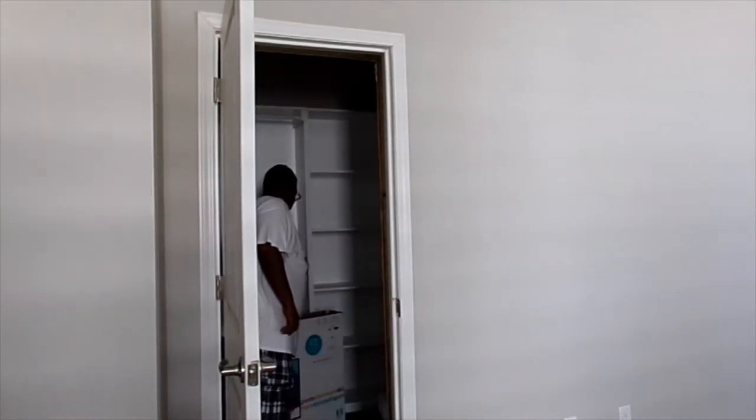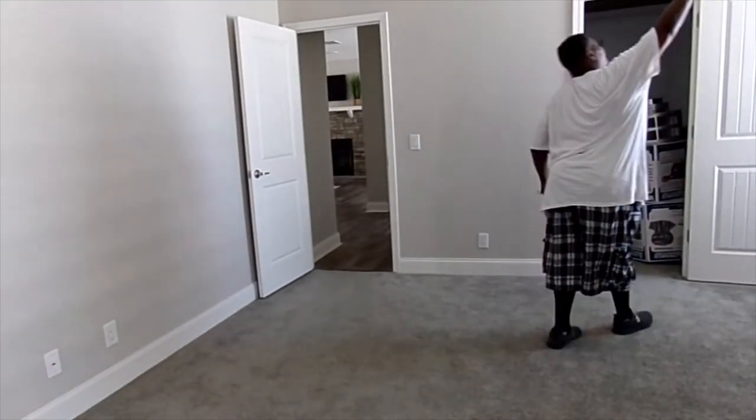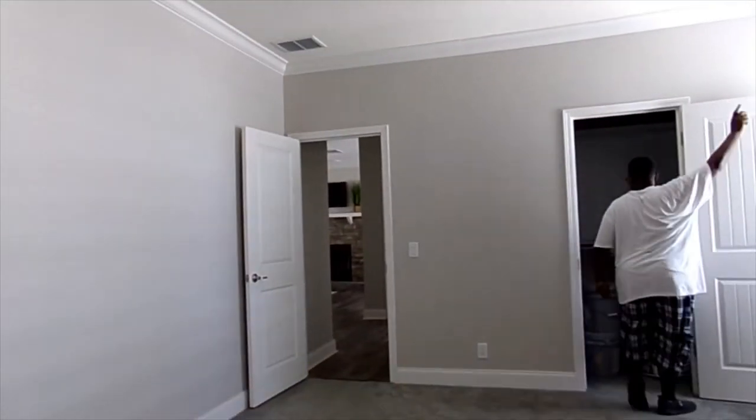Now this is the bedroom, Brenda. It's a decent size. It's got two closets. I wouldn't go with the carpet. I would have to go with the floor — tile floors. And the vents are in the top. That's another thing I like about the vents being in the top. I like that.